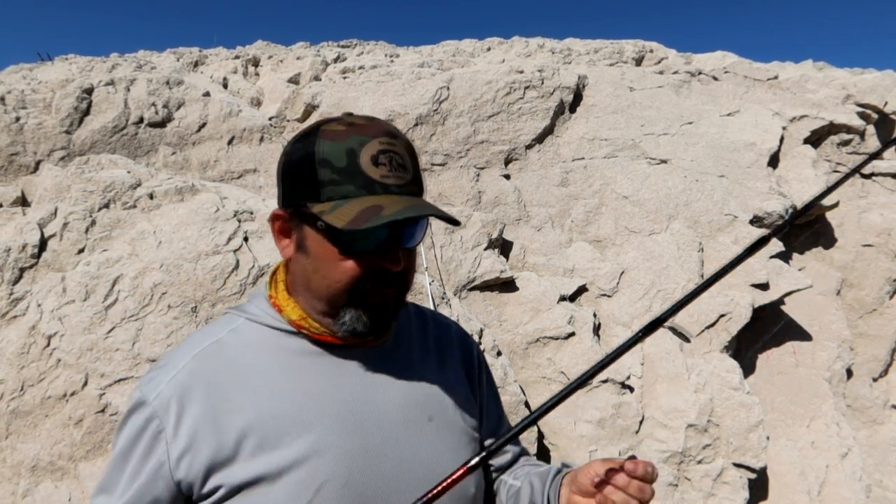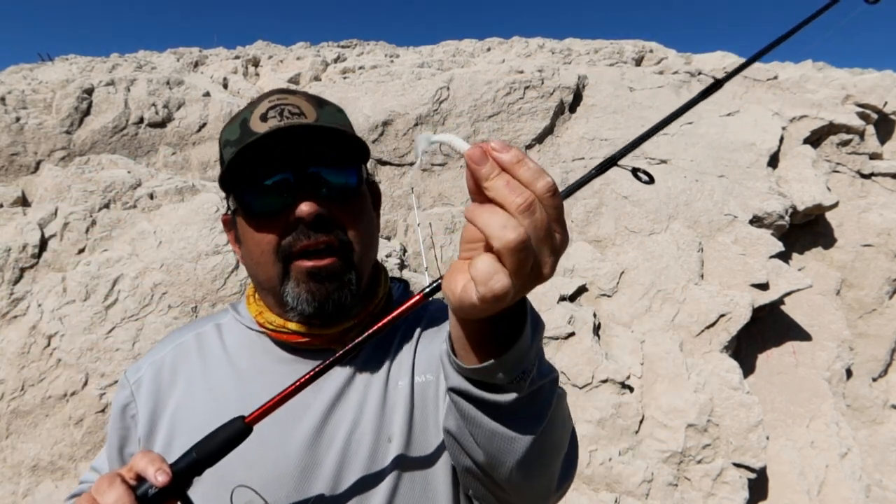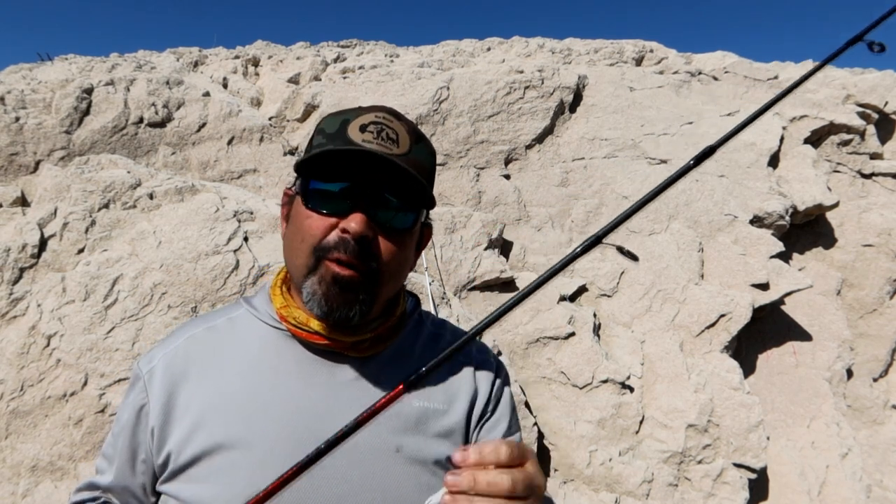Another really common setup is just an old school open faced reel, and this has just got a little white jig on it. I think these little white jigs catch a lot of fish — don't overlook them.